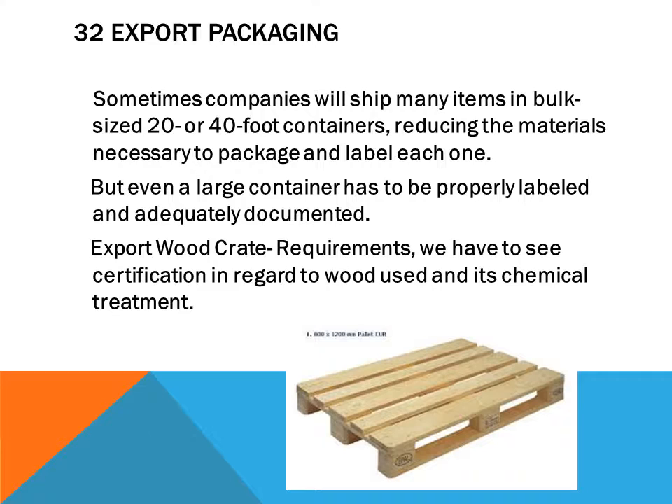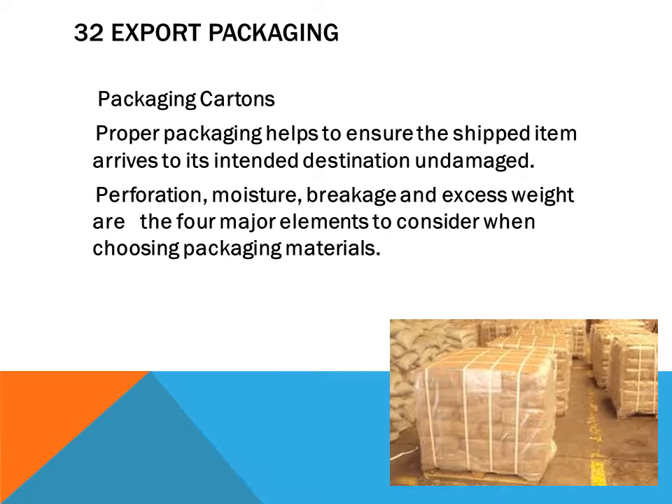Export regulations create requirements regarding certification for wood used in packaging and its chemical treatment. Proper packaging cartons help ensure the shipped item arrives at its intended destination undamaged.